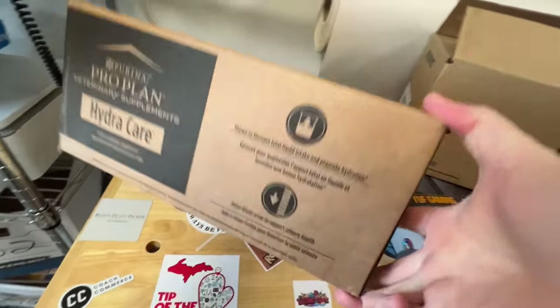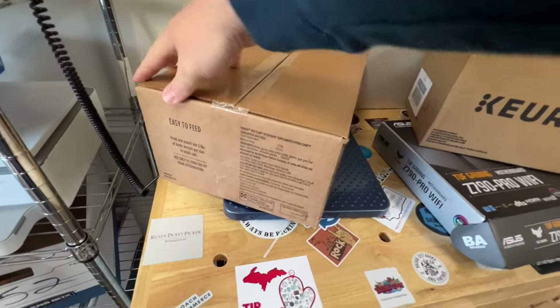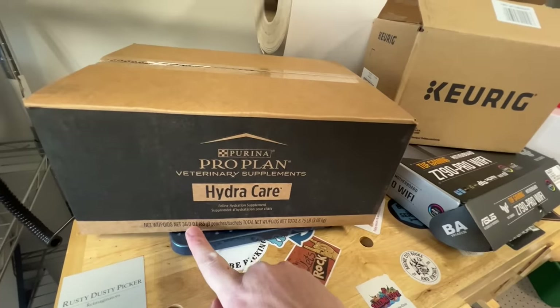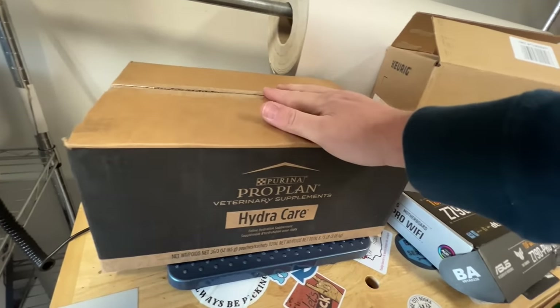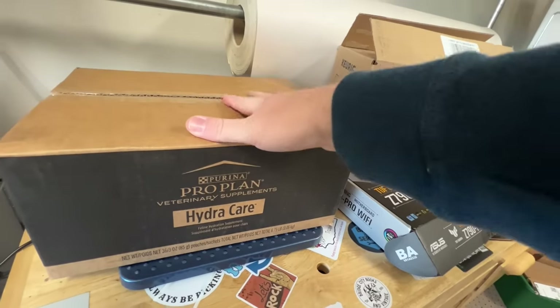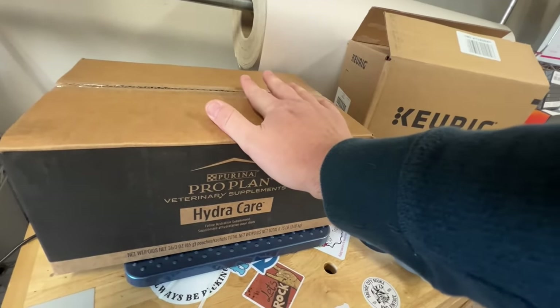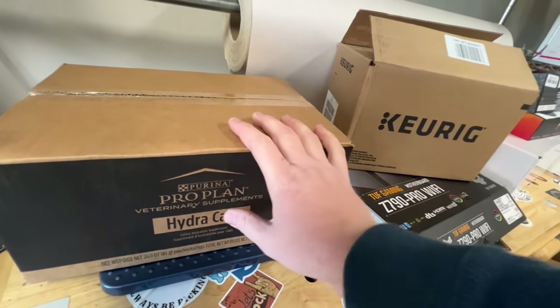Got some supplements for pets — Hydrocare. I'm guessing this is for dogs. There are multiple pouches in here and it's still sealed. I got it for seven bucks and saw the same one going for around 35 to 40 dollars with free shipping on eBay. It'll probably run me about 10 bucks to ship, so there's a little bit of profit to be made there.